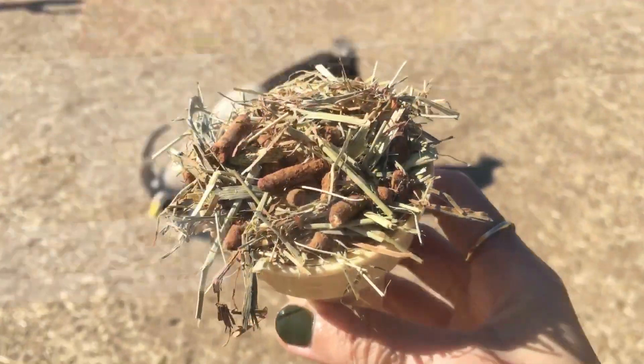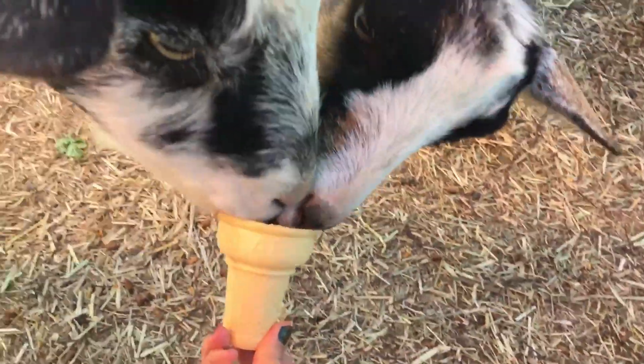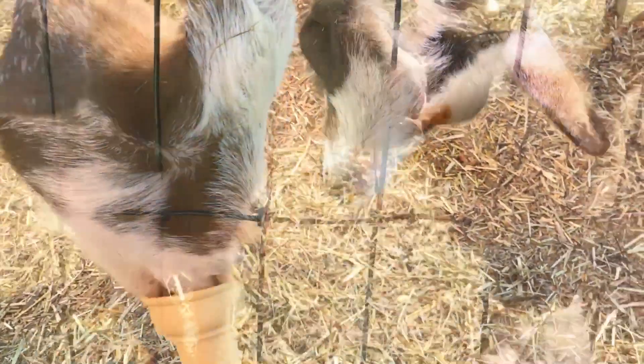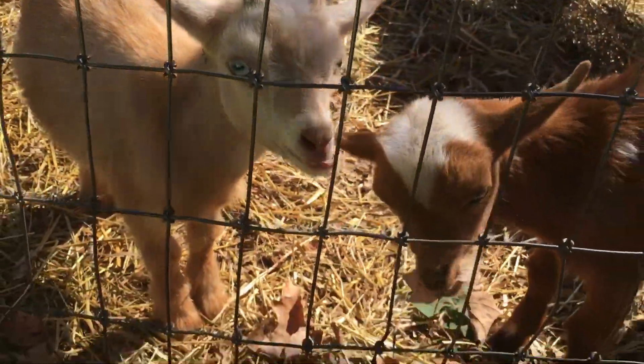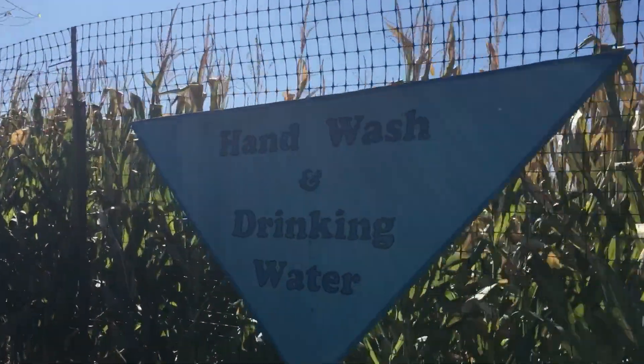This is where you buy the goat food so you can feed them when you are inside of the cage. It says no bills over $20. And here I am feeding the goat — it seems like they really like the food, and the cone is edible as well. These are some baby goats I found and you can pet them.